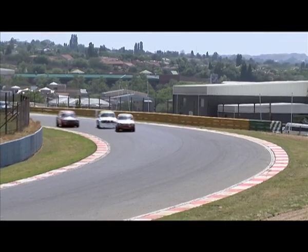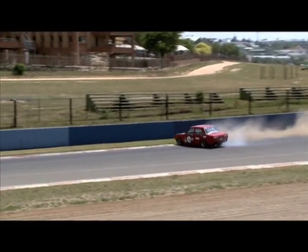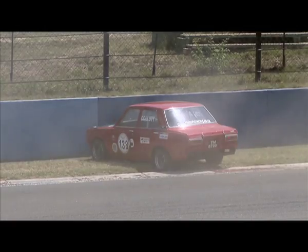He ran up the old pit straight and went for the inside, but on the outside there was another Escort passing Morrison. Morrison closed the door and they touched, spinning together. He had to stop to check for major damage, then started up the car, confirmed it was fine, and plans to change some tyres before being ready for the next heat.